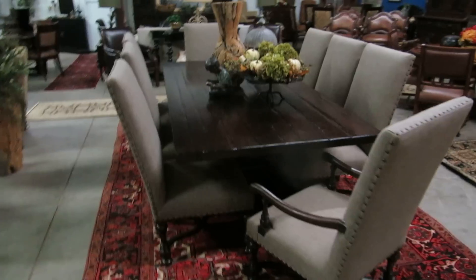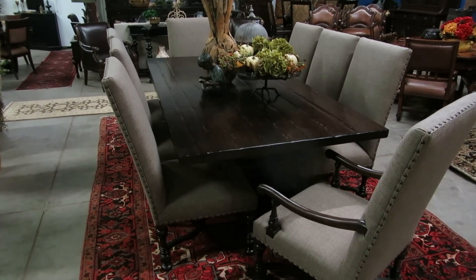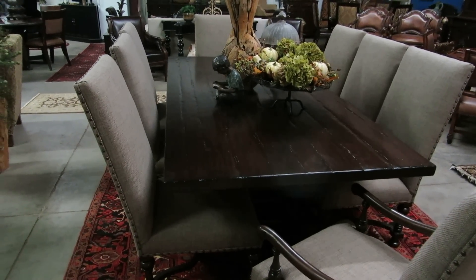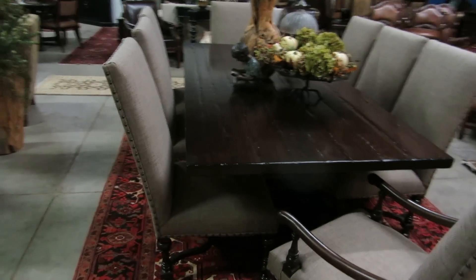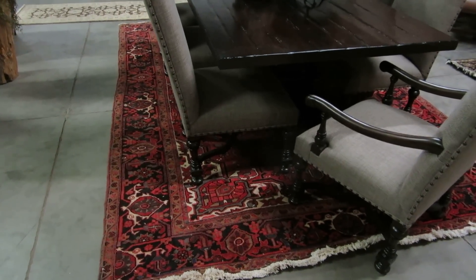Over here we have a Bernhardt table and chair set. There are eight chairs and a wonderful barnwood primitive style harvest table — a huge harvest table — and it's sitting on top of a really great hand-tied rug.